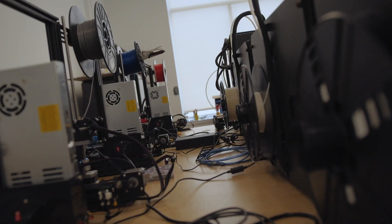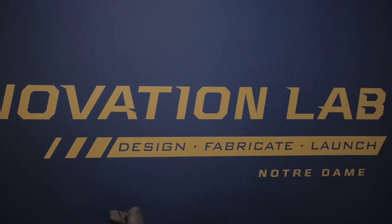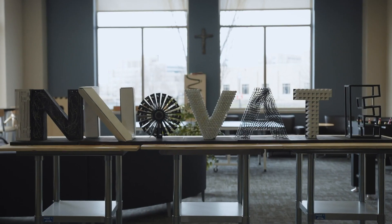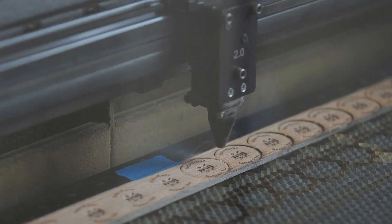My name is Chandler Nuttall. I'm with the University of Notre Dame College of Engineering. We had been talking about 3D printing in the past, and I saw this would be a perfect opportunity to apply the College of Engineering's assets to really help the first responders in this fight against COVID-19. This project really matters to me. I spent 10 years in the Coast Guard as a first responder, and now that I'm working for the university, this is a perfect opportunity to jump back in and help first responders help people.